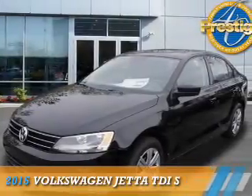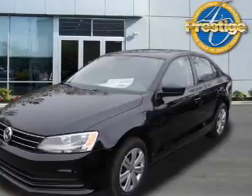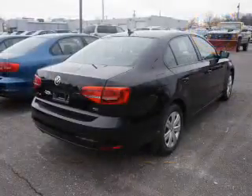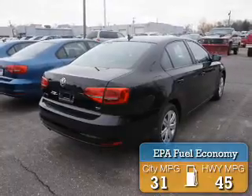Presenting the 2015 Volkswagen Jetta. It's powered by front-wheel drive, a two-liter, four-cylinder engine. Great fuel efficiency saves you money by requiring fewer trips to the gas station.